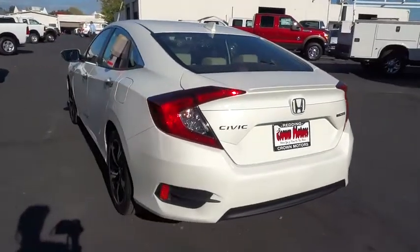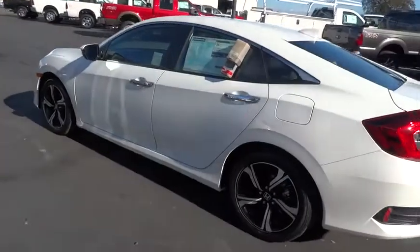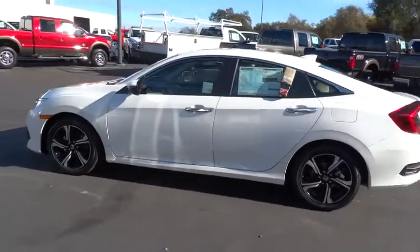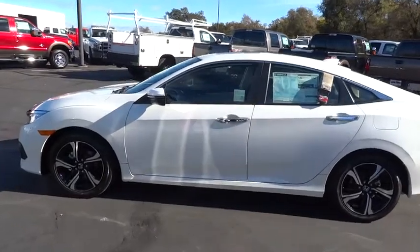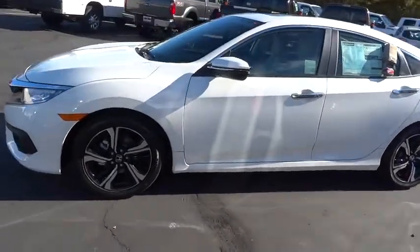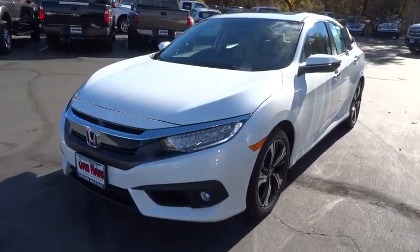Cruise control, side airbag, floor mats, compass, clock, trip odometer, airbag deactivation, power brakes, trip computer. This beauty is sure to make you the talk of the neighborhood, so call or drop in for a test drive today.